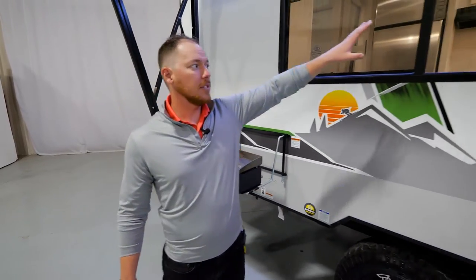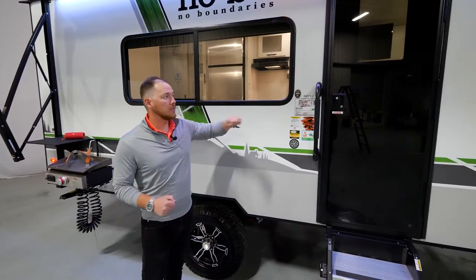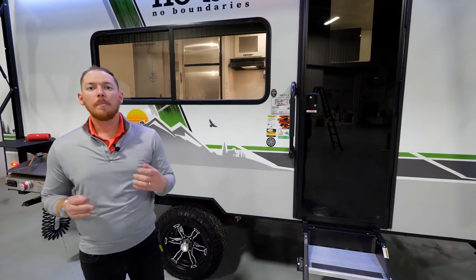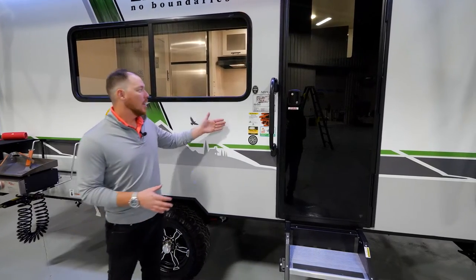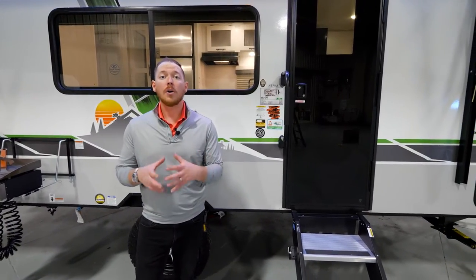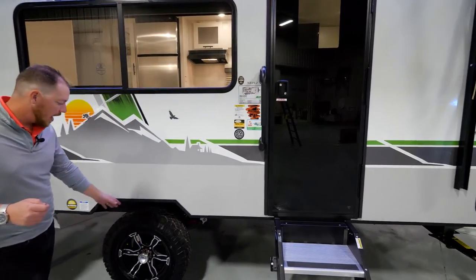The nice bay window gives you plenty of view from inside and out. On construction: if you were to take out these windows or the baggage door, you'd notice 100% aluminum framing around all of those supports, making this one of the strongest structures in the industry. We're also backed with Azdel substrate, which will not absorb water and is twice as strong as lauan or wood, prolonging the life of your camper.